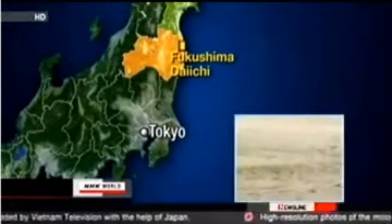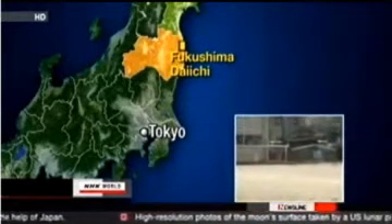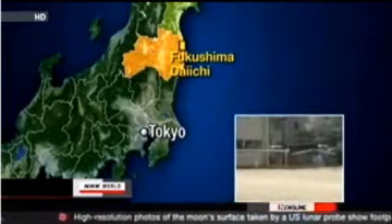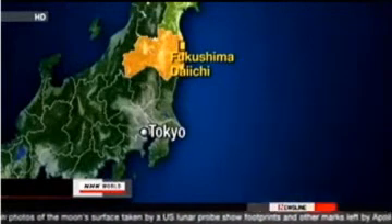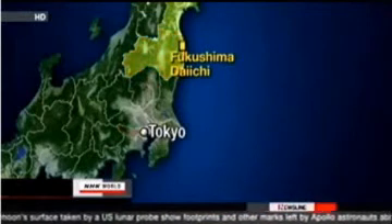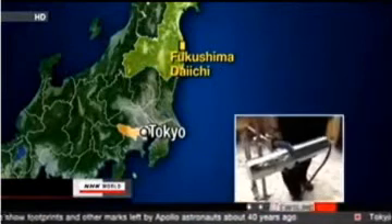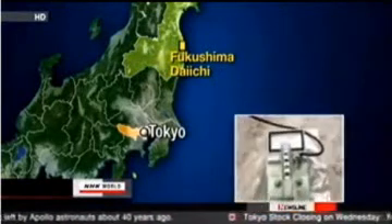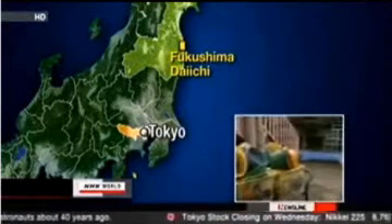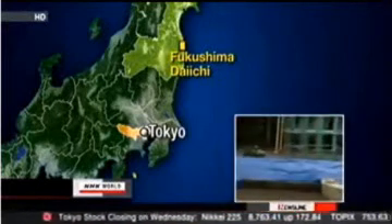Some schools in Fukushima Prefecture have restricted outdoor activities for students because of high levels of radiation. Playing with sand in public places has also been banned. Precautions are also being taken in Tokyo, more than 200 kilometers from the nuclear plant. Officials detected radiation exceeding the safety standard in sandboxes used by children. In some cases the sand was replaced; in others, the sandboxes were covered with plastic sheeting.